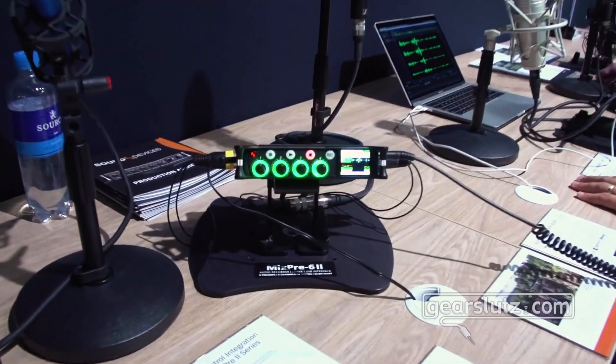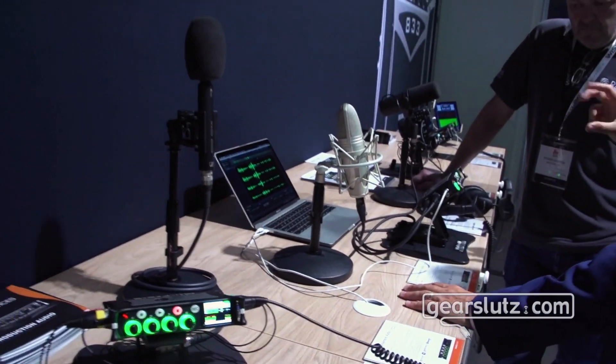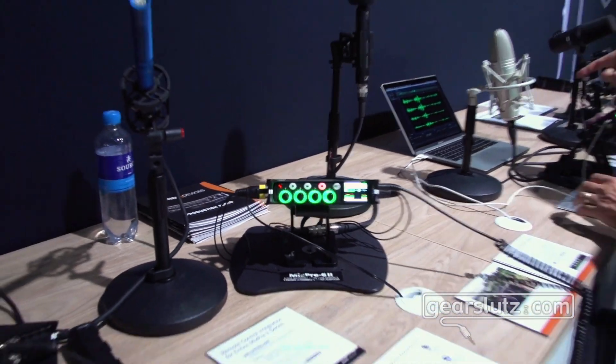One of the big differences from the previous generation is that all models now have timecode generators built in. In the previous generation it was only the model 10T which had a timecode generator, but now all three models — including the 6 and the even smaller 3 — have a timecode generator. This makes it an excellent tool for any picture-for-sound application, for synchronizing with picture. Very accurate timecode — Sound Devices is very well known for timecode quality.